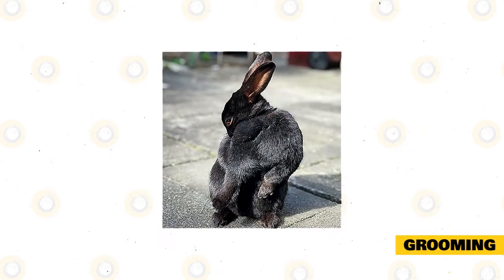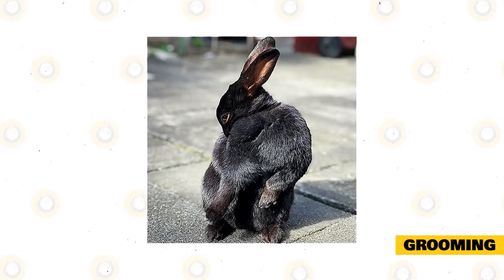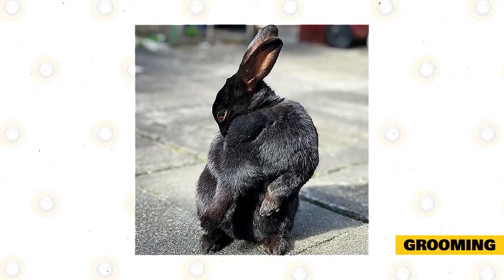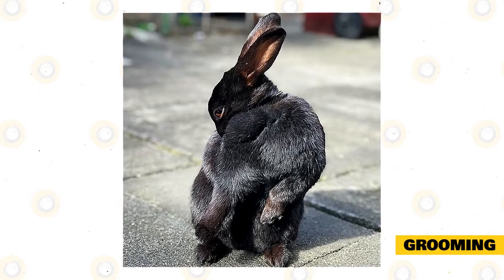Never bathe your rabbit because this can cause stress. Use a damp towel to spot clean your pet, then finish with a dry towel. Trim your rabbit's nails regularly, and check the rabbit's mouth for overgrown teeth and its ears for pests and wool impaction.